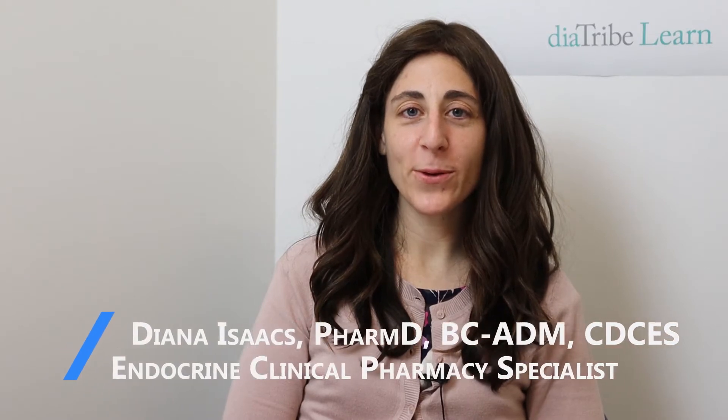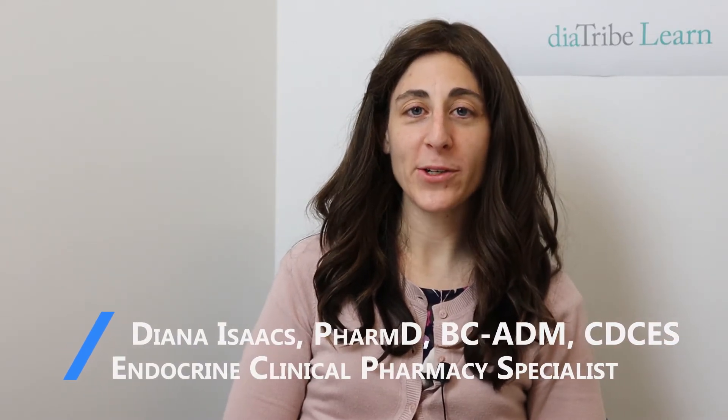My name is Diana Isaacs. I'm a clinical pharmacist and I'm also the CGM and Remote Monitoring Program Coordinator at the Cleveland Clinic Diabetes Center.